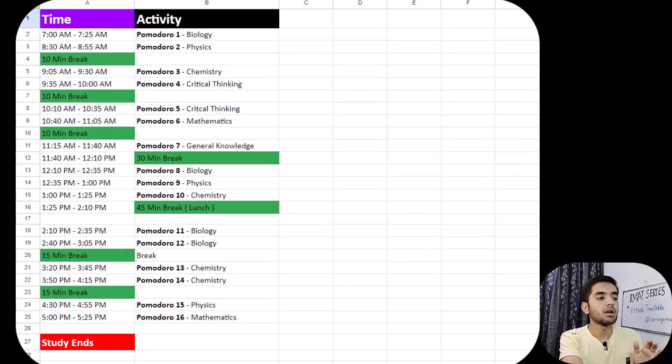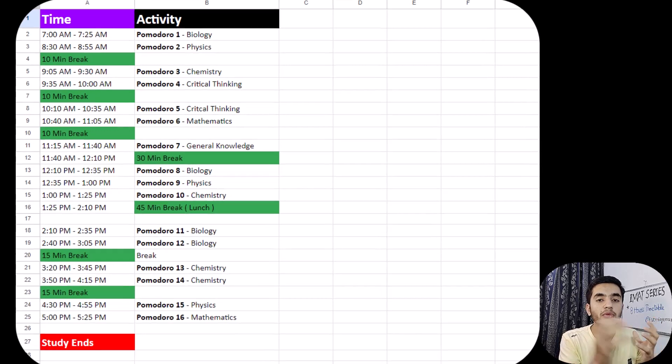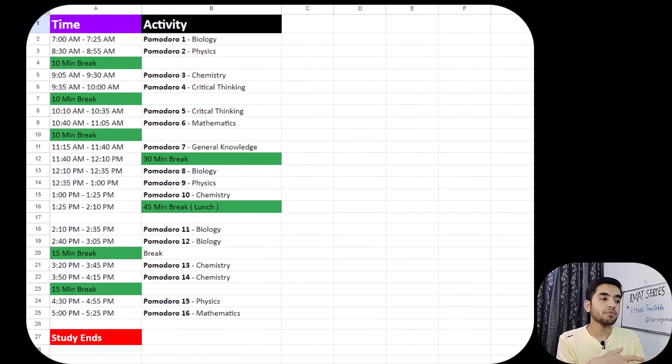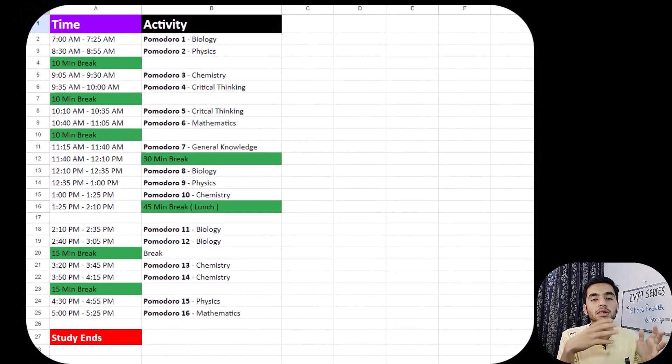After lunch break I will do two consecutive Pomodoro cycles for biology from 2:10 to 3:05 with a 5-minute break between them. After those two biology cycles I take a 15-minute break — I have extended the break from 10 to 15 minutes because the mind will find excuses for study, so I have to reward it.